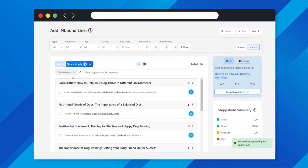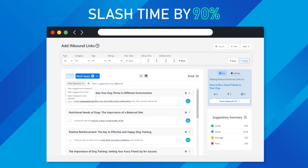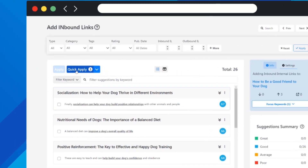Linksy harnesses the power of AI, slashing the time spent on internal linking by 90%. Spend less time linking and more time creating.